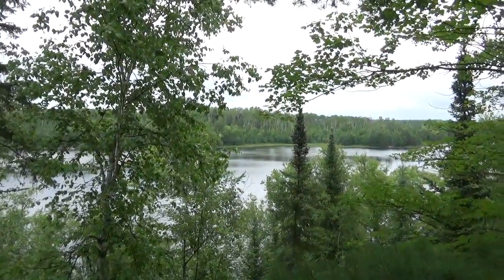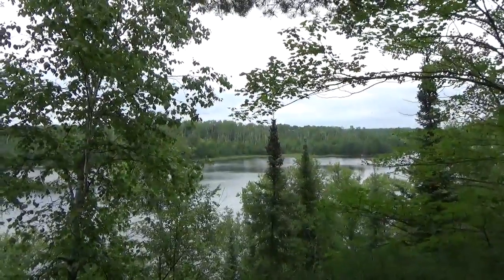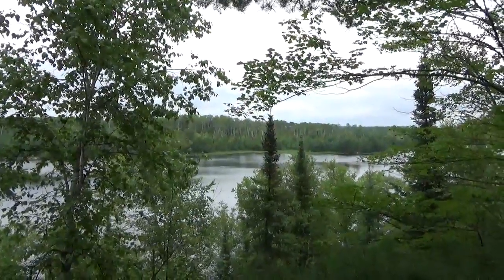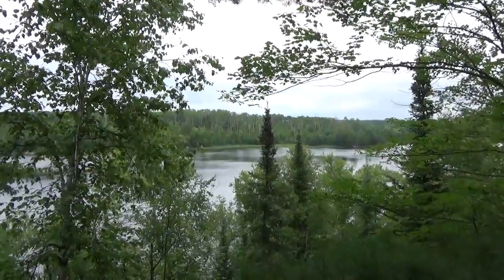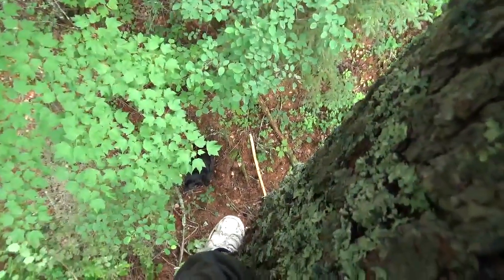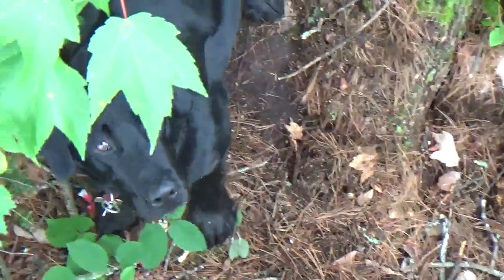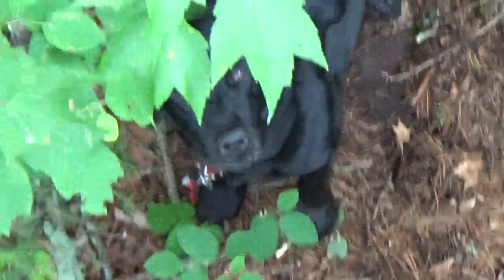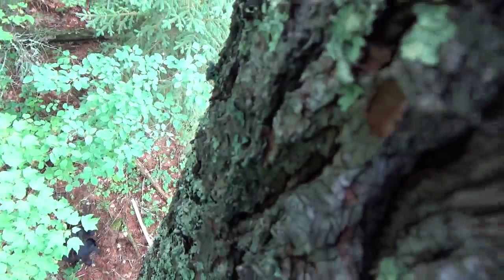Hey everybody, Cam here live from Voyagers National Park, Hammer Bay. This is video three in the series I called 'Tree Climbing 2015.' I'm about a quarter of the way up the tree — see Toby way down there. I'm about 25 to 30 feet up.